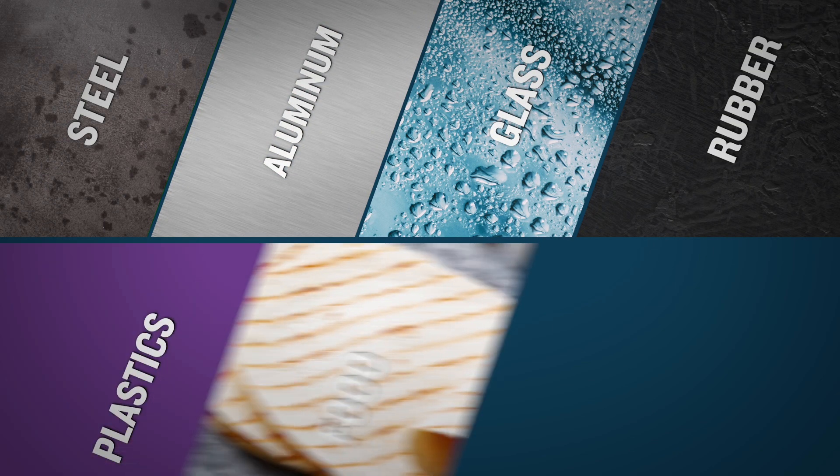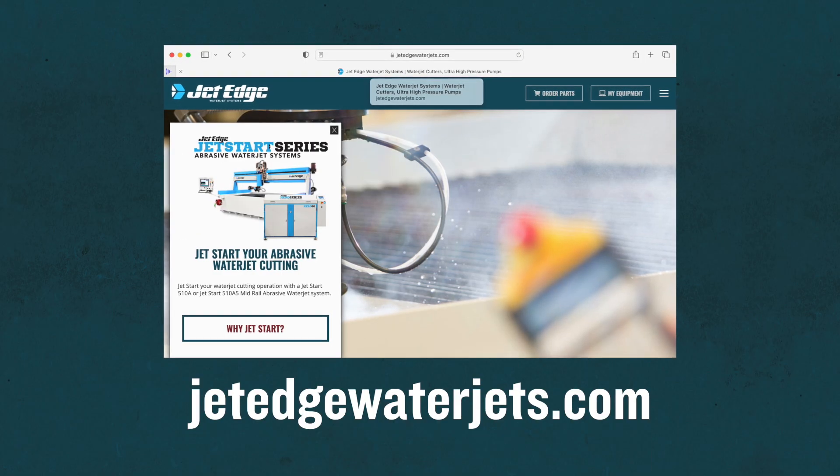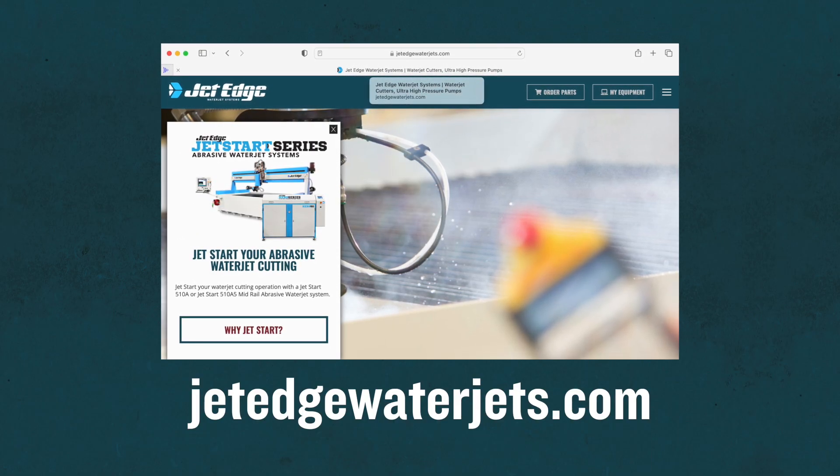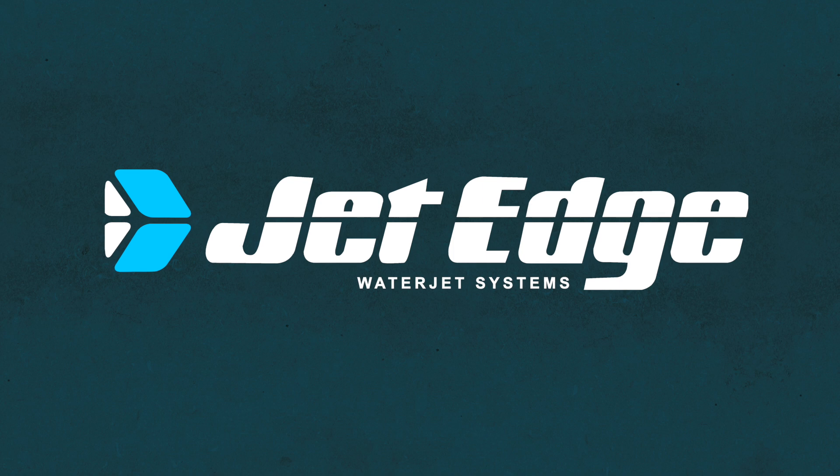Abrasive water jet cutting — it's what we do. Visit us online at JetEdgeWaterJets.com and complete a contact us form. Or better yet, call us at 1-800-JET-EDGE and speak with your regional sales manager to get the most out of your equipment.